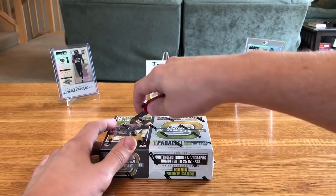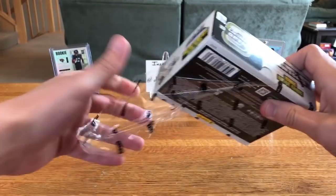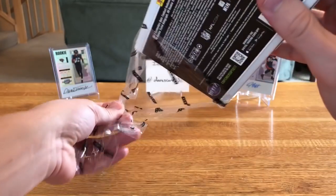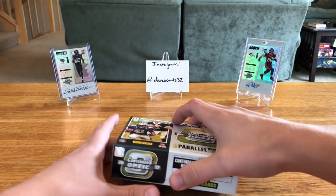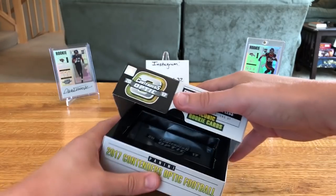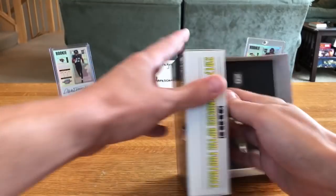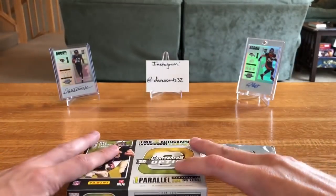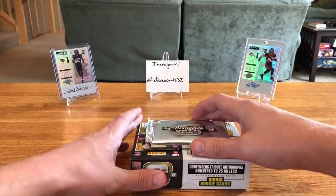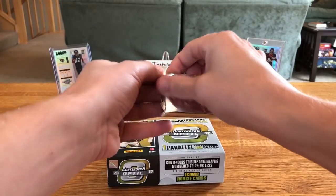We're gonna cut into this with a little red knife here. I picked this up from the National for 90 bucks and it's held around that price since release — actually a little bit higher. I think it came out for around a hundred, hundred and ten, and you'll find it anywhere from $115 to maybe $120 on eBay. Nice little box, nice little setup, just probably wasn't executed super great by Panini.